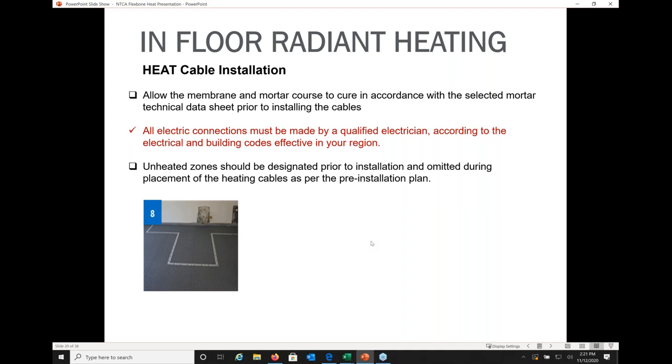Any unheated zones should be mapped out both on your warranty drawing and physically on the floor using blue painter's tape to mark where cabinets and fixtures are. This makes it much easier when snapping cables into those areas. Keep in mind that there are certain minimum distances you must maintain between cables and objects such as cabinets, islands, and heating systems.